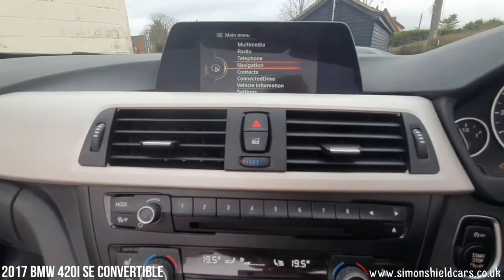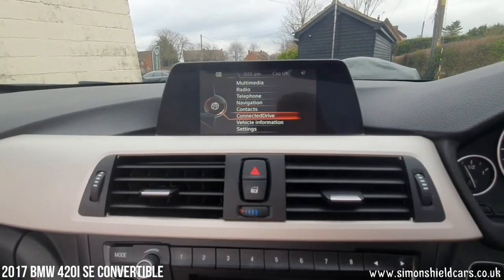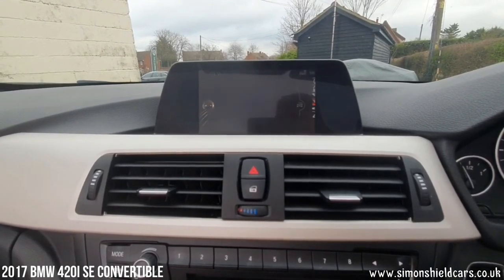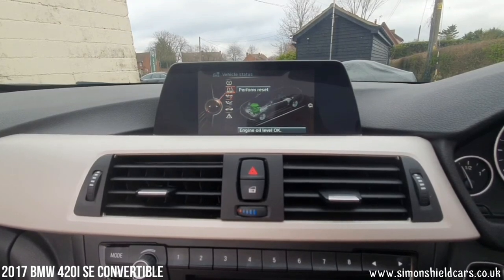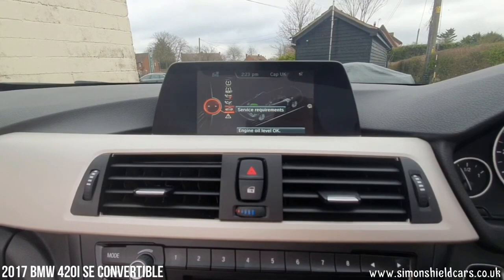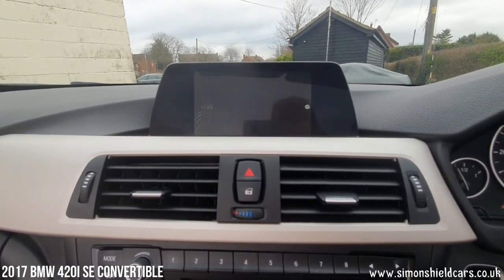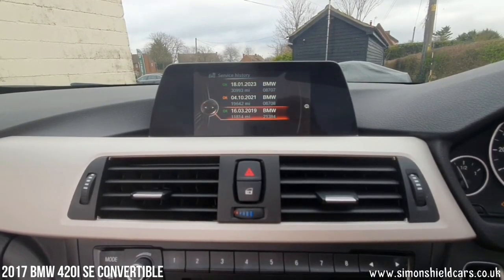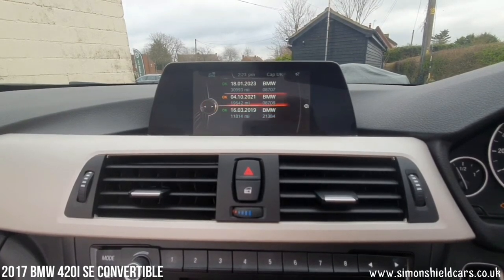We'll just show you the service history as well. Scroll down to the vehicle information, click that, click vehicle status, and then scroll down. Service history — three BMW services done, as you can see there: at 11,800, 19,600, and recently done at 30,993 miles.